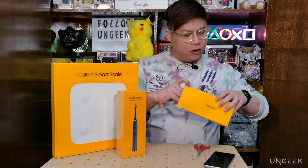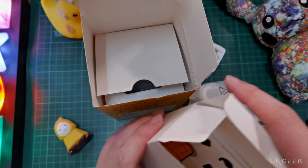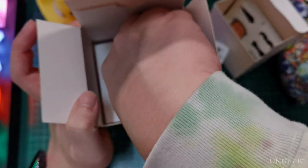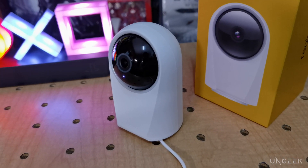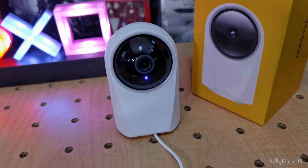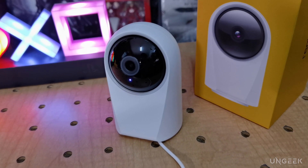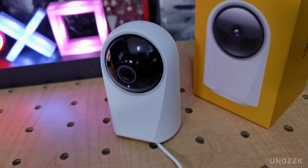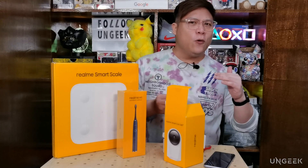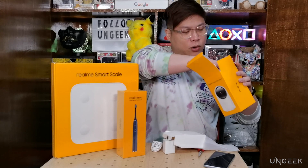The color we have here is white. In the box you get an adapter, a cable, and the camera unit itself. Why would you want a 360 cam? Usually it's used for security — if you have a big space or children, you can place it in a kid's room so you know what's happening around them at all times.